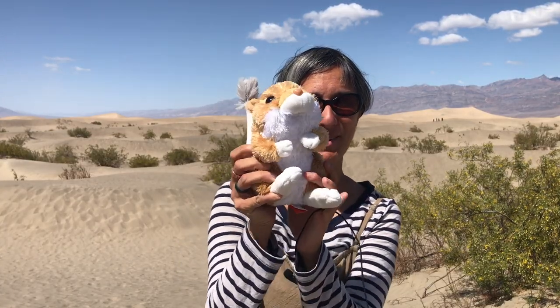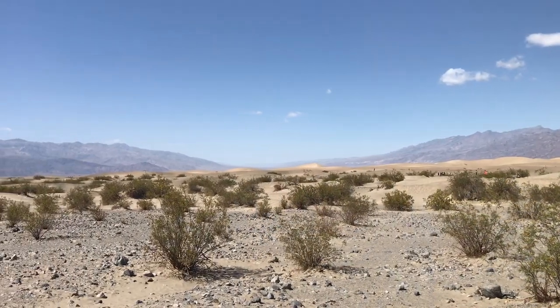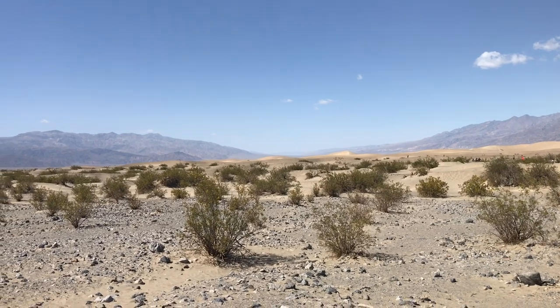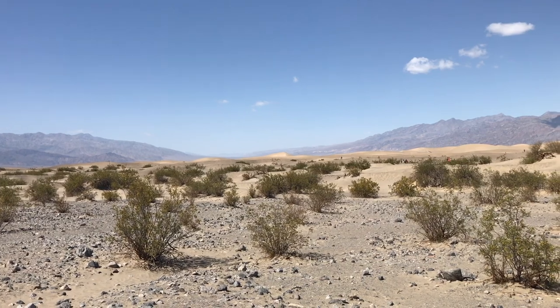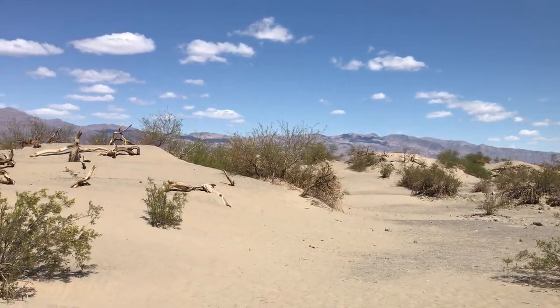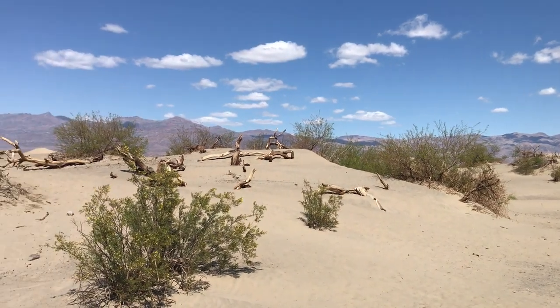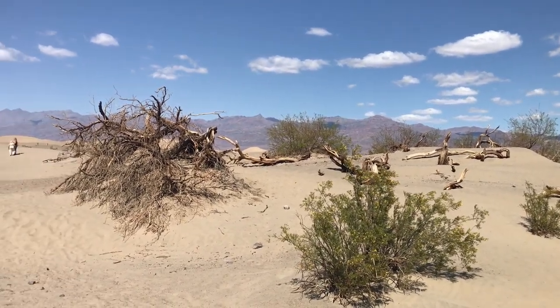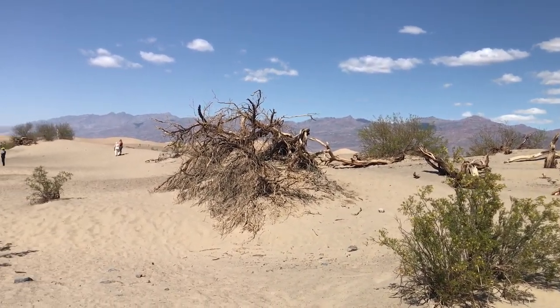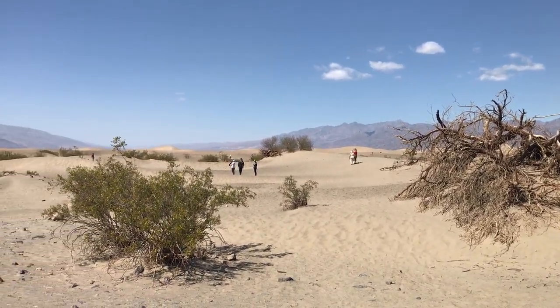One of the animals that lives here is the kangaroo rat. To escape surface temperatures of nearly 200 degrees, most animals escape to underground dens. Temperatures there are considerably cooler and increased humidity helps conserve body moisture. Only at night do most dune residents, like the snake, come out to gather food and socialize. During winter and spring, lizards and beetles share the dunes with humans attracted to the deceptively desolate beauty.